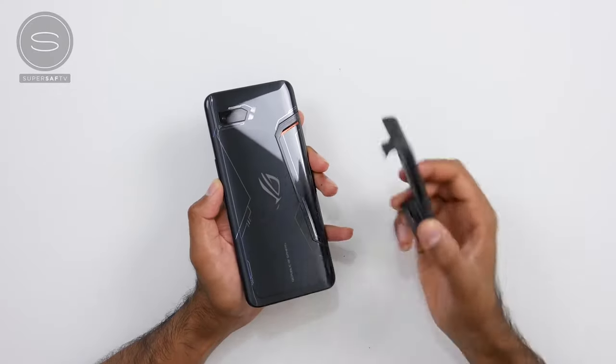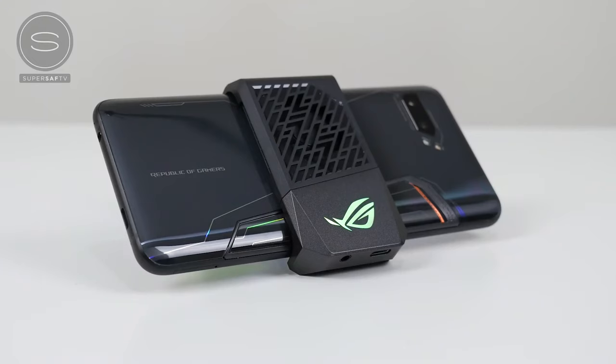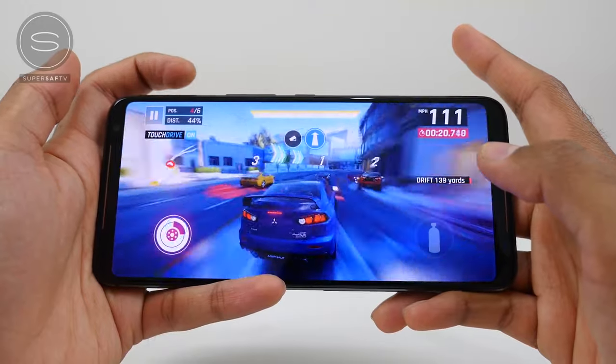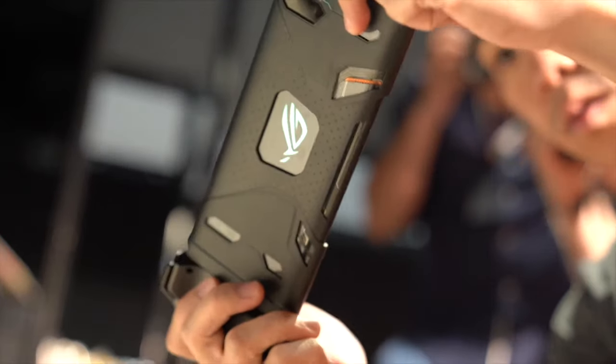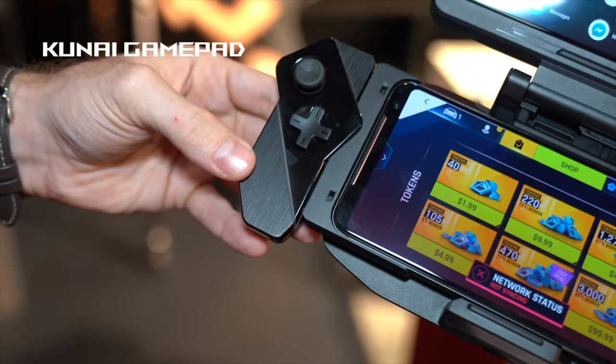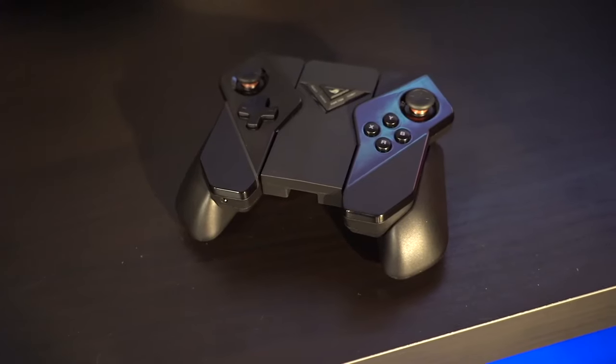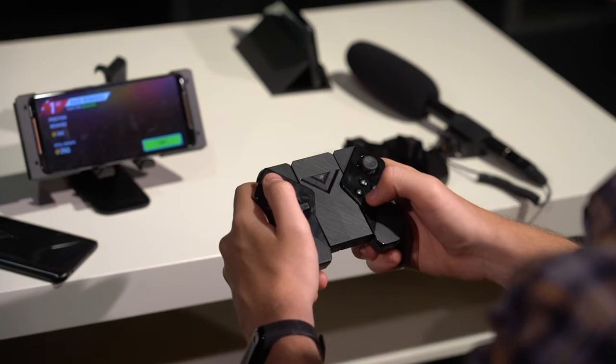In terms of accessories, you've got some really interesting things. There's a clip-on fan that attaches to the back to help cool your device when you're gaming, especially with all the heat generated. You've also got touch panels on the very top of the device so you can remap your keys — say in PUBG, your fire buttons are on the top right instead of touching the screen, and you can use that to move your cursor around. There are also extra controllers, kind of like Nintendo Switch controllers, among a bunch of other accessories.